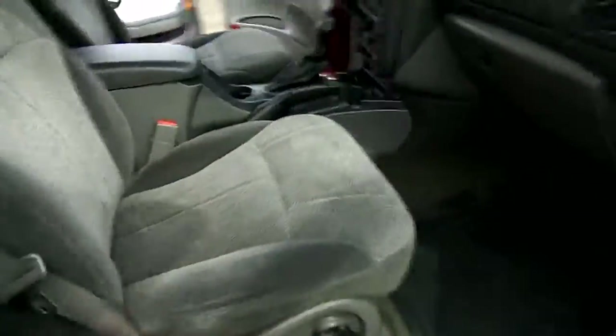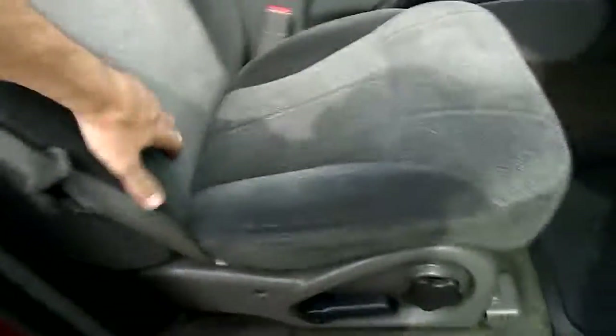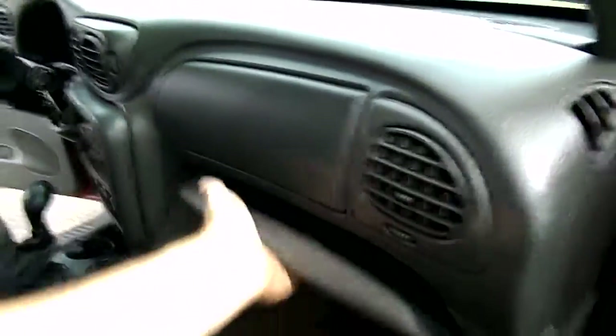Seats look very good. Passenger side is not power on the seat. There's an owner's manual. Dash looks very nice. Overhead console and headliner are in great condition.